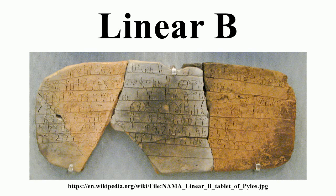Many of the signs are identical or similar to those in Linear A. However, Linear A is encoded still as an unknown language and it is uncertain that similar signs had similar phonetic values.